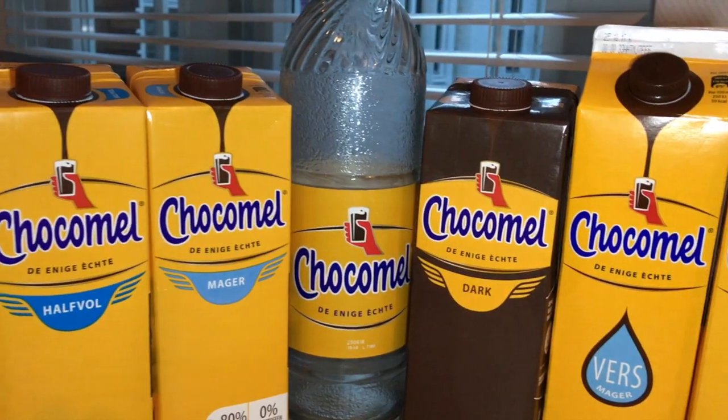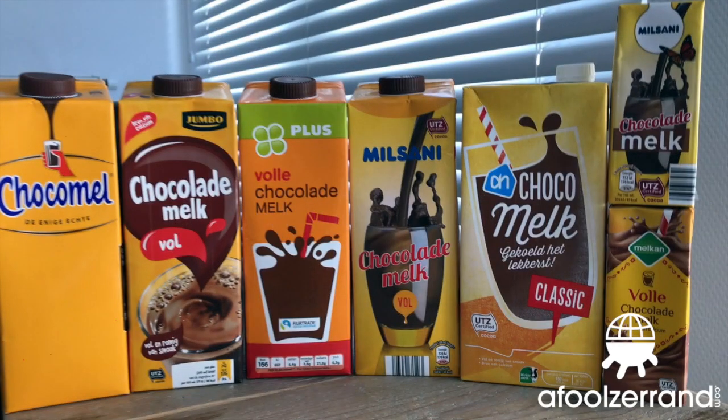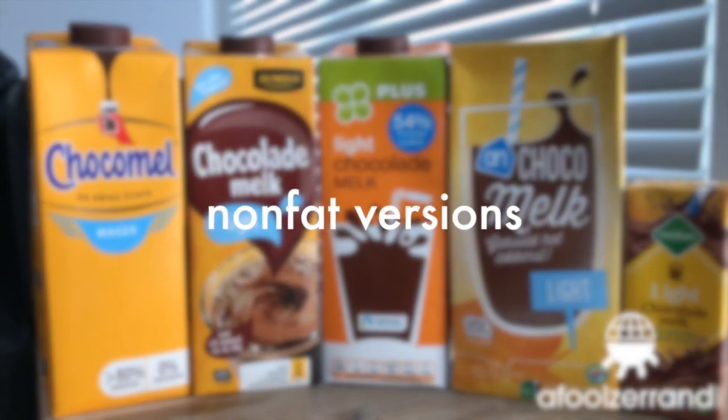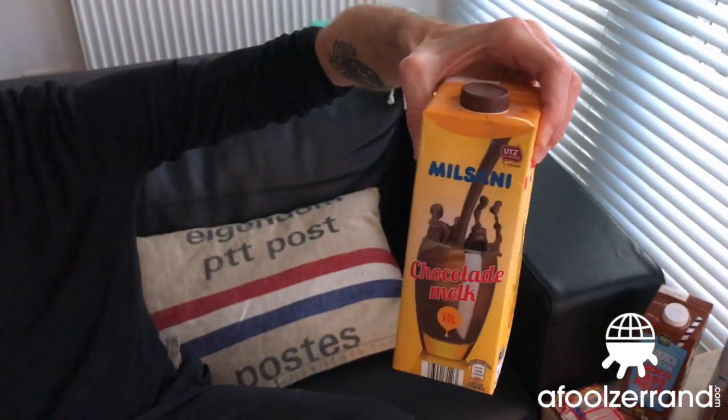Chocomel has like three different tranches of caloric level: the regular whole milk stuff, the low fat version, and a light version. About four or five other producers do the same thing where they have three different versions of it. A lot of them look similar to a Chocomel box — same shape and even the same sort of dark, school-bus yellow color.